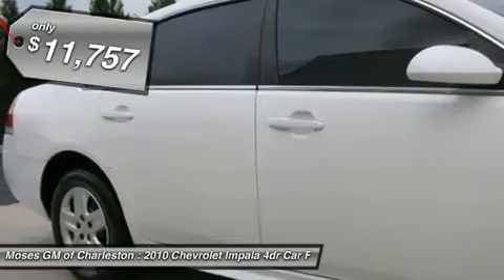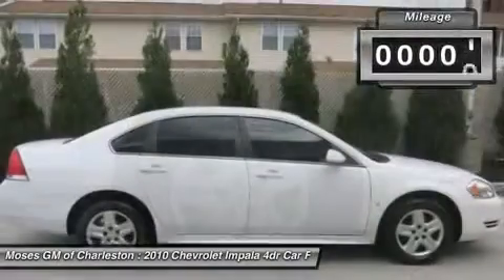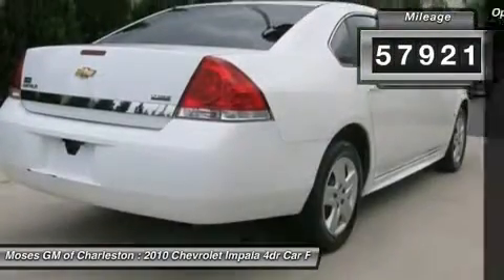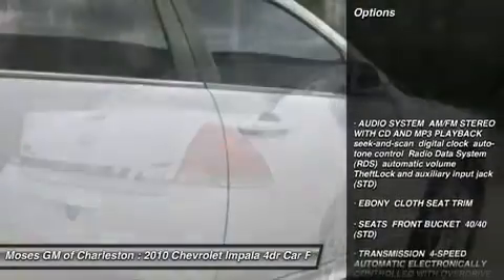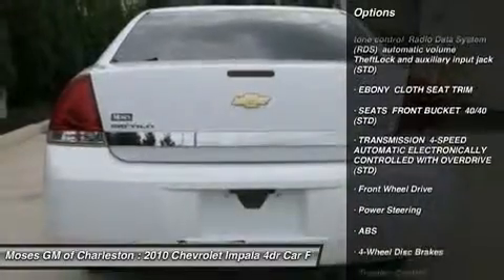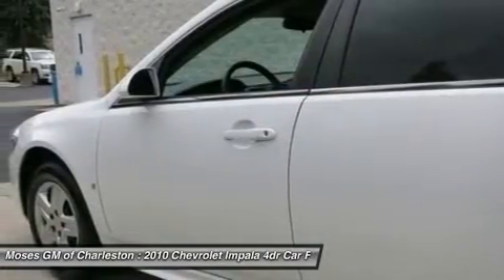The Moses Cadillac Buick GMC Advantage. Here at Moses Cadillac Buick GMC, we try to make the purchase process as easy and hassle-free as possible. We encourage you to experience this for yourself when you come to look at this great 2010 Chevrolet Impala. With plenty of passenger room, you won't have to worry about being cramped when it's more than just you and the car.